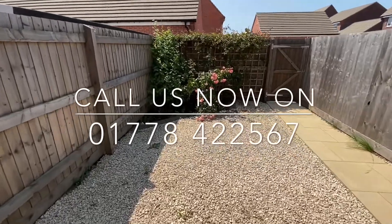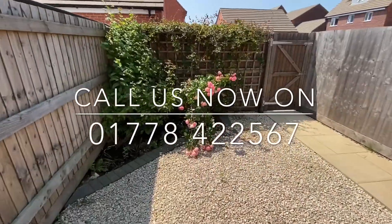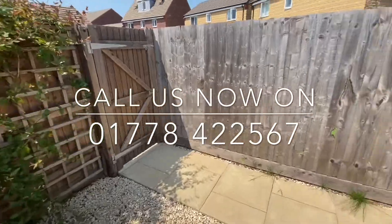If you would like to arrange a viewing for this property please call us now on 01778 422 567.